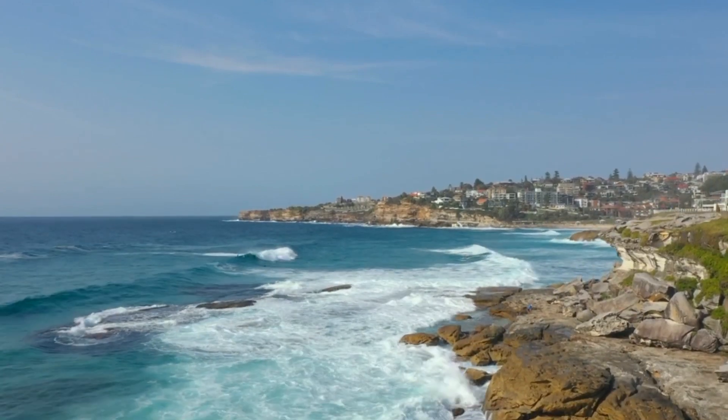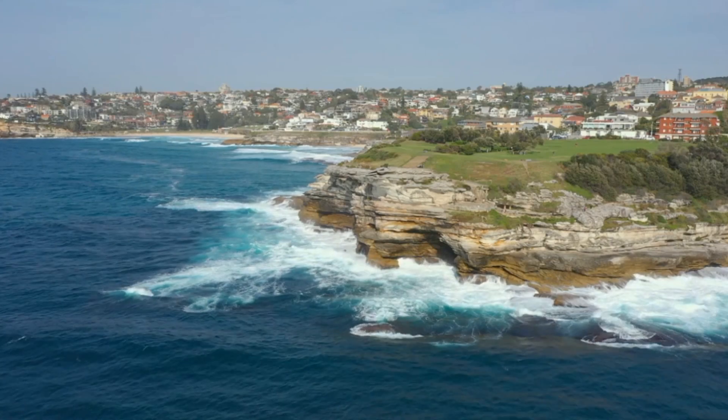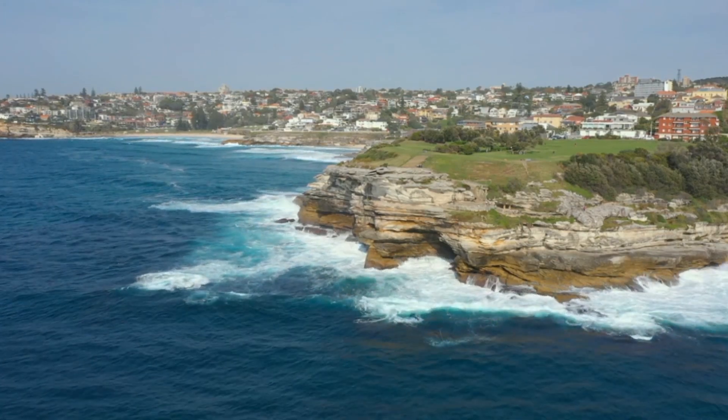Embrace the beachside culture, where fitness, art, and relaxation converge. Bondi Beach's charm captivates visitors, making it a must-see spot that embodies Sydney's coastal allure.